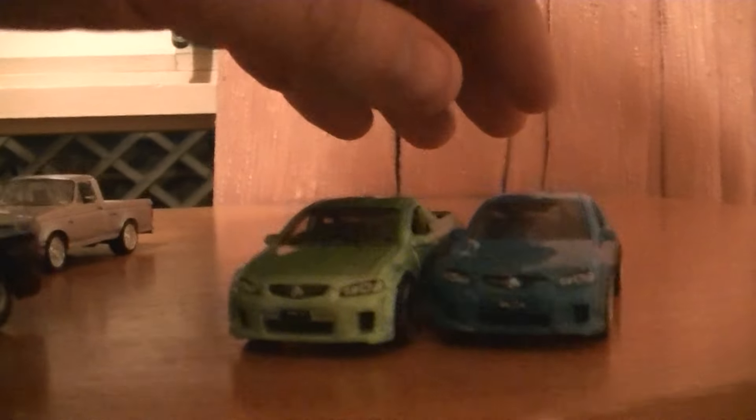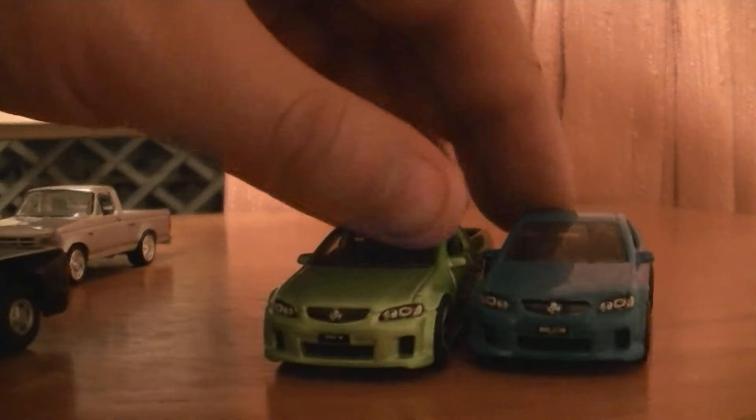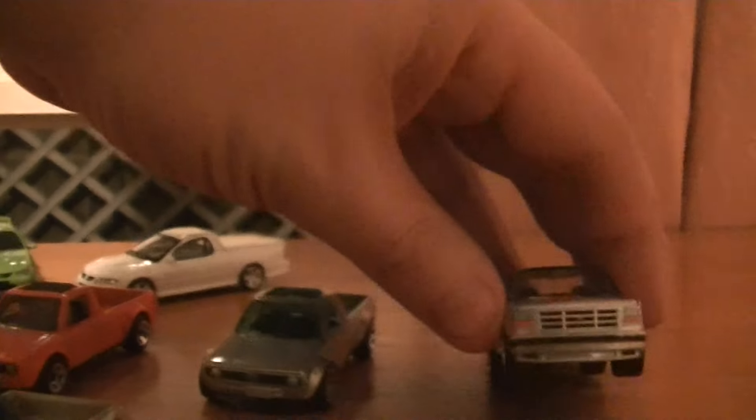I showed them to you guys in my previous video as well, like in the previous pickup Utes ones, but they're still cool. Another Ford — what is this? This green light — oh no, this is Johnny Lightning I believe.